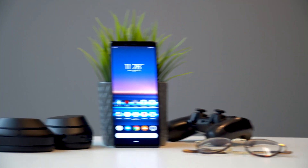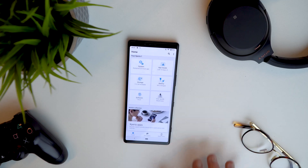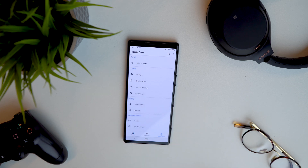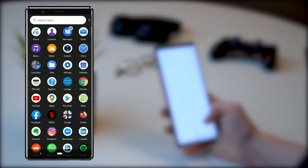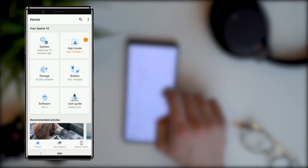Step one: the Xperia support app. The Xperia support app has a section named Xperia Tests, which can run diagnostics on the basic functions of your phone. This can give you some insight on whether your phone is suffering from a real malfunction.